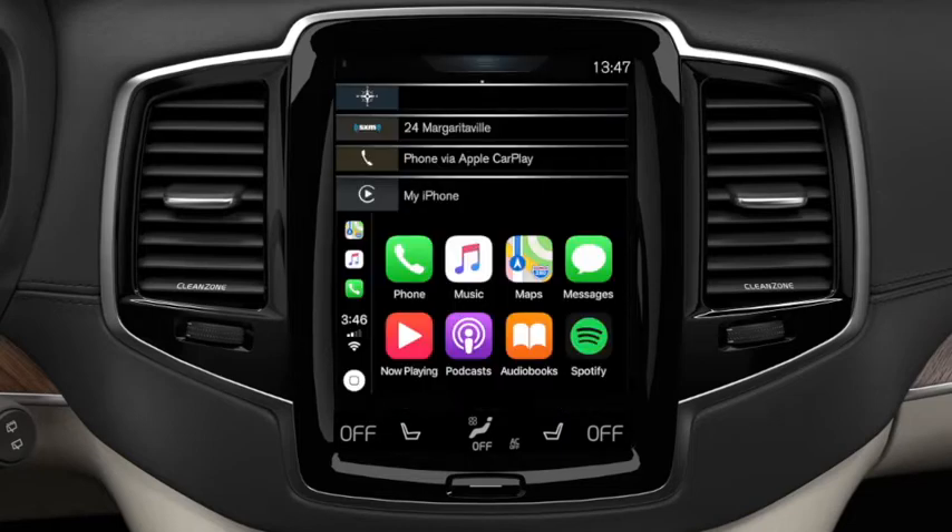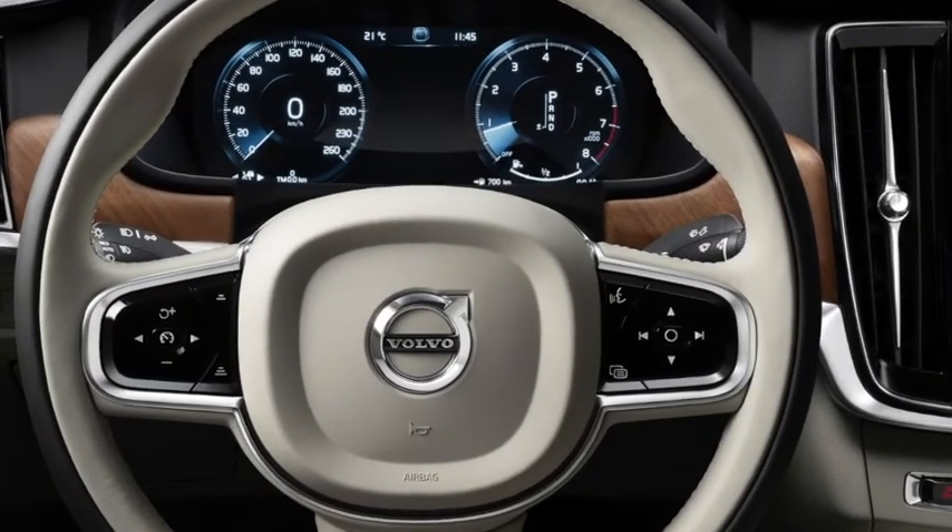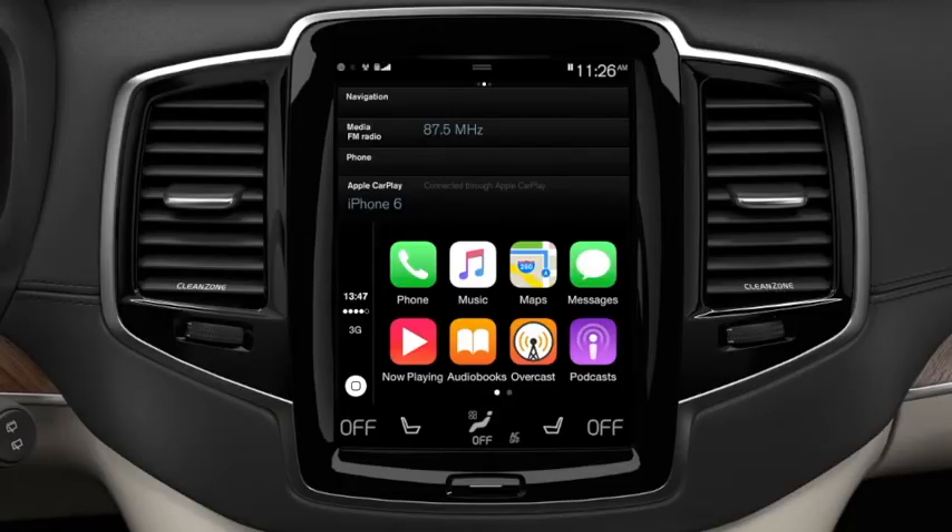Apple-approved apps loaded on your iPhone will display in the fourth tile. To activate Siri, press and hold the voice control button on the steering wheel and use the same voice commands that you would use through your iPhone normally.